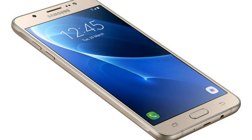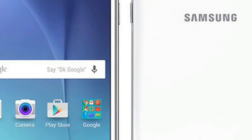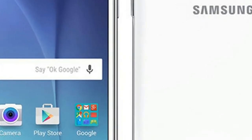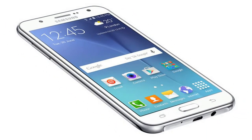Samsung Galaxy J7 2017 smartphone was launched in June 2017. The phone comes with a 5.50-inch touchscreen display with a resolution of 1080 pixels by 1920 pixels.